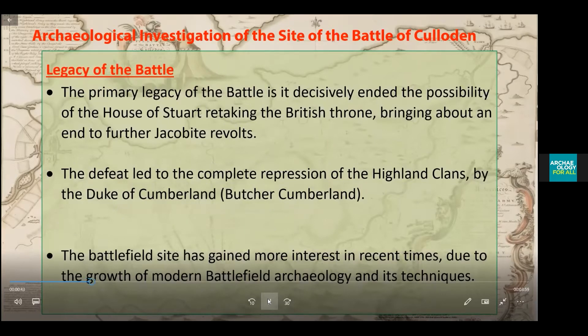The outcome of the battle destroyed any hope of the House of Stuart ever retaking the British throne, bringing an end to the Jacobite cause. The defeat led to the severe repression of the Highland clans by the Duke of Cumberland, which earned him the name 'The Butcher Cumberland'.